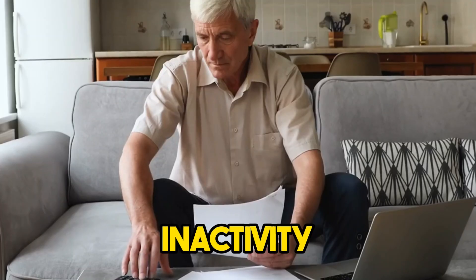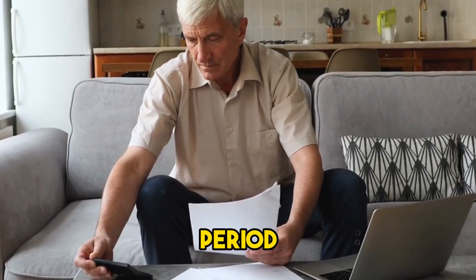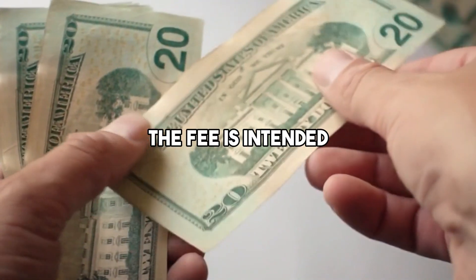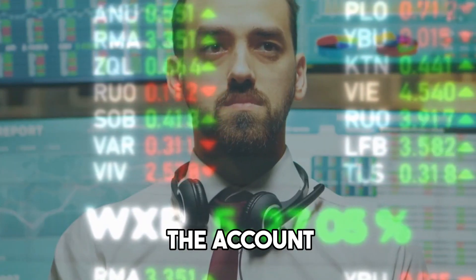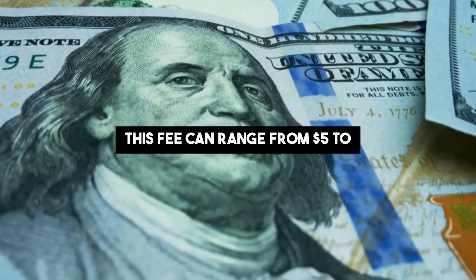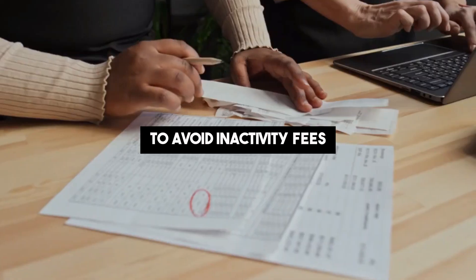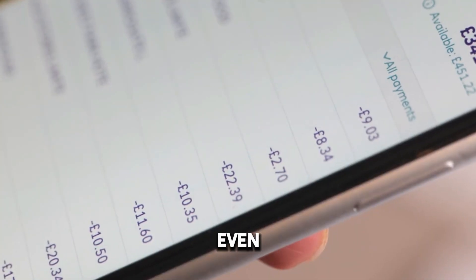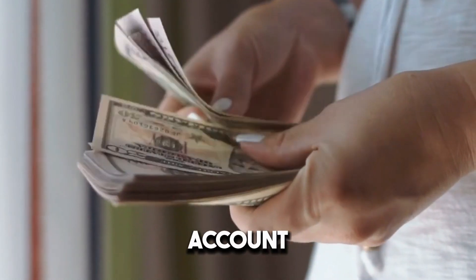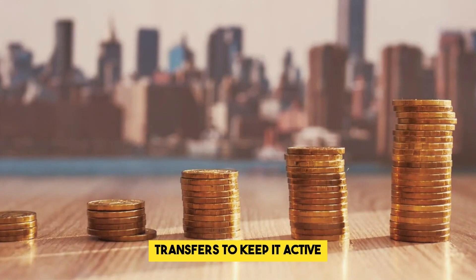Inactivity fee. An inactivity fee is charged when there has been no account activity for a certain period, usually between six months to a year. The fee is intended to encourage account holders to either close the account or maintain regular transactions. This fee can range from $5 to $20 per month. To avoid inactivity fees, ensure that you make regular transactions, even if it's just a small deposit or withdrawal. If you have an account that you don't use frequently, consider closing it or setting up automatic transfers to keep it active.